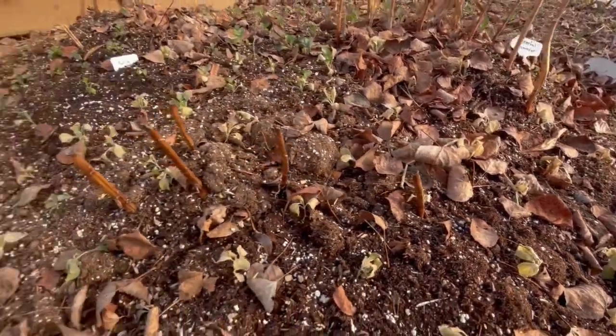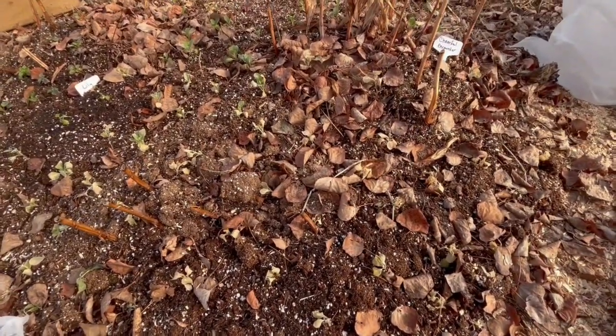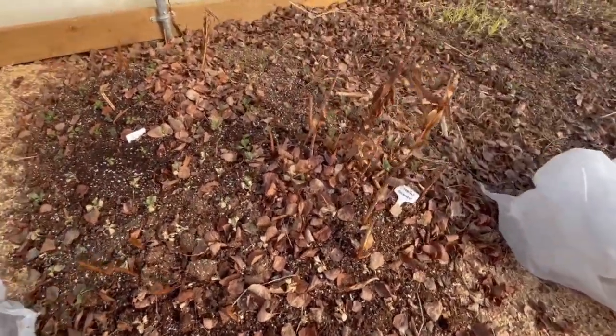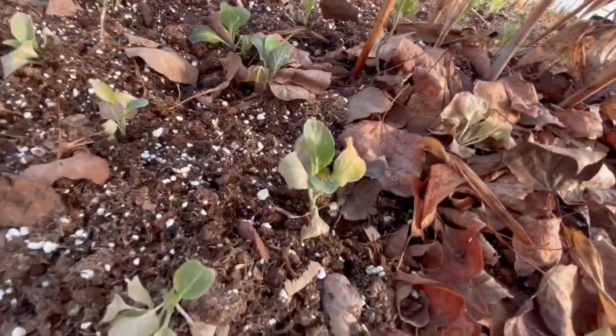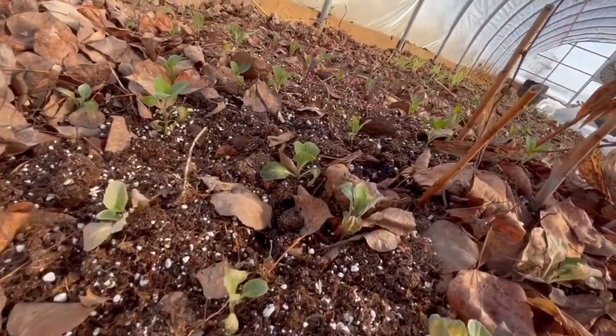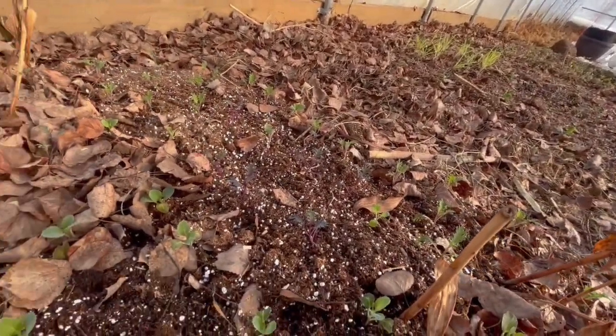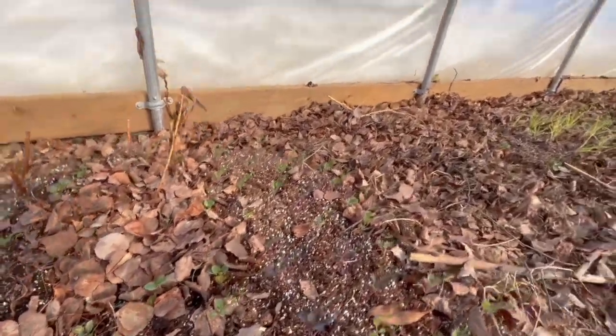The result was it totally froze these guys on this side. I only lost some of the kale — this is flour and kale. Some of it did get damaged but only part of it, and it'll grow out of it. You can see it was just kissed from some of it, and then stuff over here further away from that draft — they're all perfectly fine.